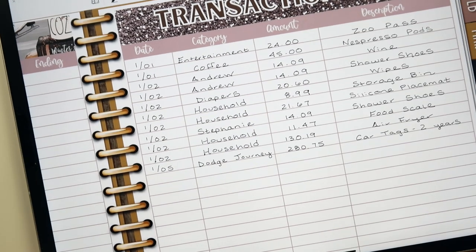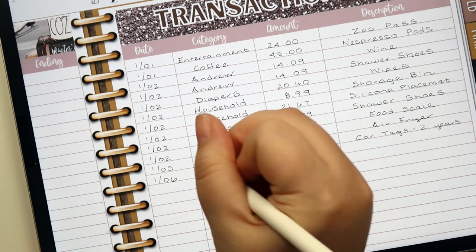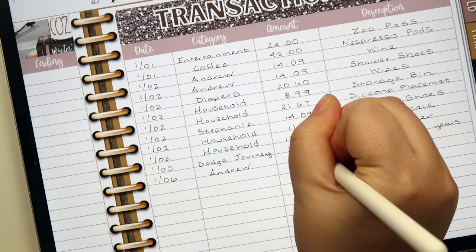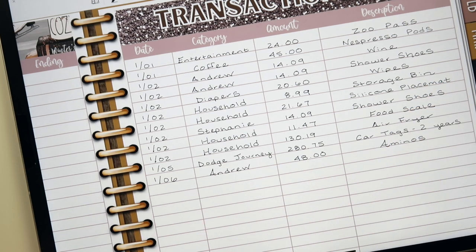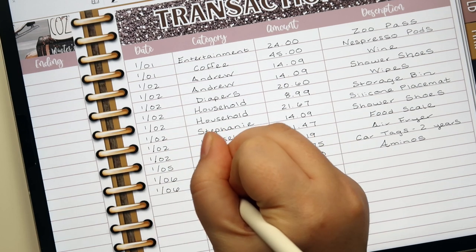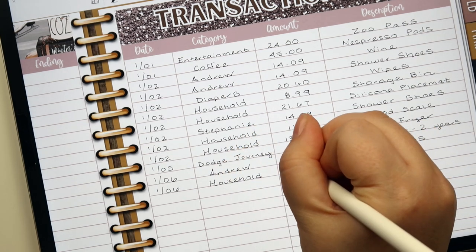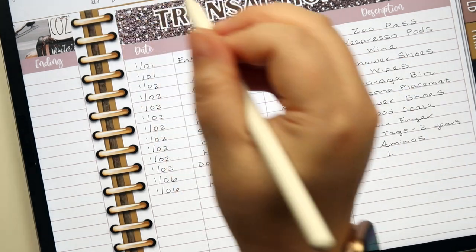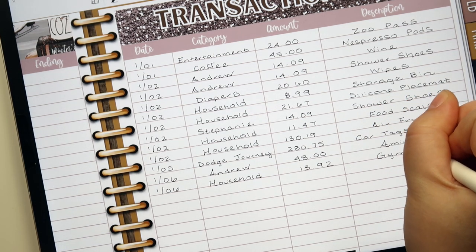He purchased some aminos for himself for working out, and he decided to take that out of his personal money — that's $48. And he also got a lock for the gym, for the lockers and everything, which came out of household. That was $13.92. I'll log that as 'gym lock.'